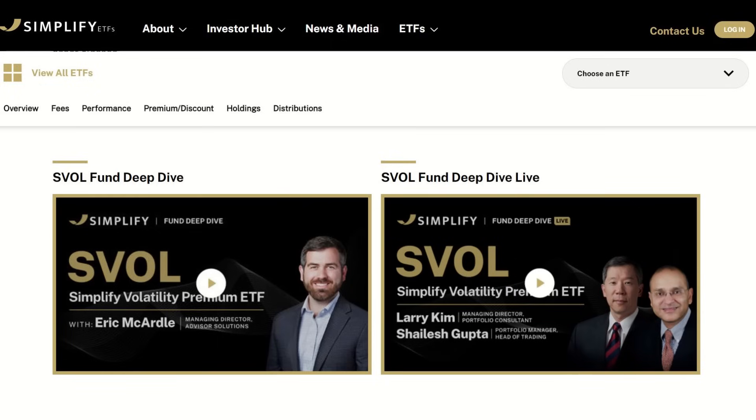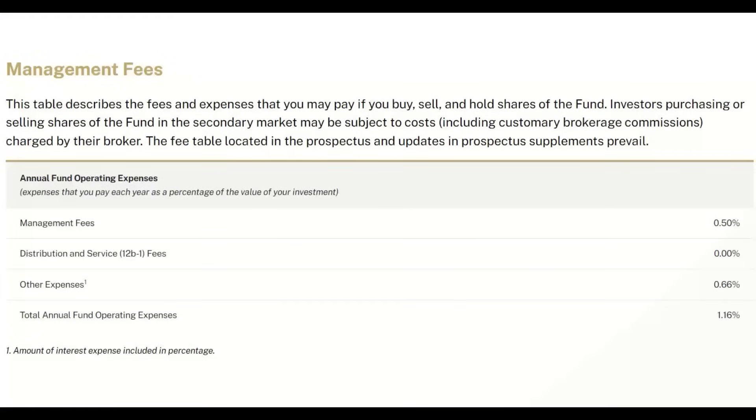The Simplify website is one of the better put-together websites for these types of products, and they create a lot of videos about them. SVOL has been around about three years with a very high yield. One thing I noticed is the gross expense ratio is pretty steep — it shows as 1.16% on the website. So why are management fees so high? The management fee itself is at 50 basis points.